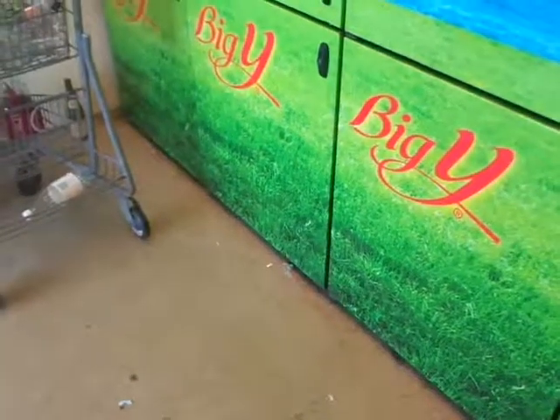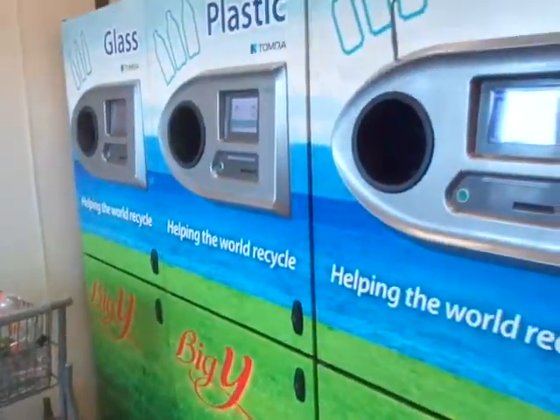Hello everybody. We are at the Big Y today — Franklin Big Y again. I already put one in the machine, so let's go.